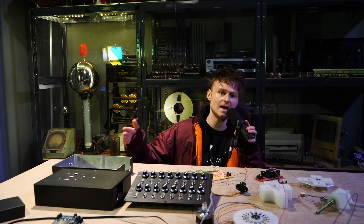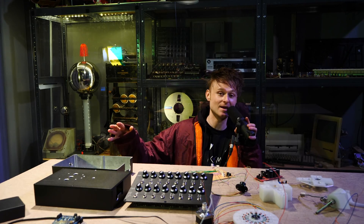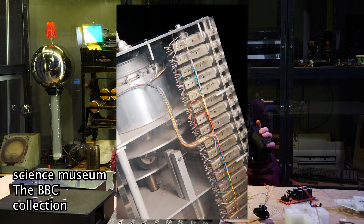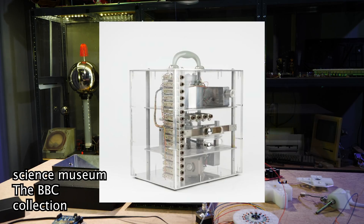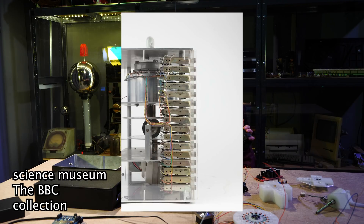A couple of months ago, Heimbach sent me a text saying have I heard of this piece of equipment called the Crystal Palace. It was in the radiophonic workshop and designed by Dave Young. It's basically a sort of sound multiplexer — you could send 16 audio signals in and it mixes them together in a fadey kind of way. I looked at the picture and made my own assumptions, figuring the less I know, the more I could make something funky.